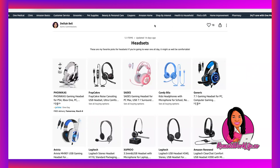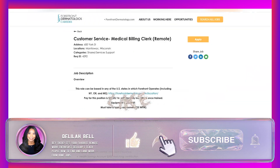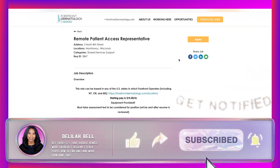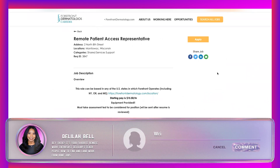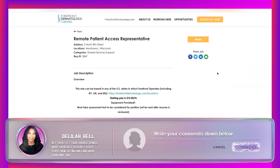All of these items are in my Amazon storefront — the link is in the description box below, along with the link to the mega list of jobs and of course the links to the two hot work-from-home opportunities from Forefront Dermatology. Thank you so much for watching. I truly hope this has been helpful and I will talk to you soon. Bye.